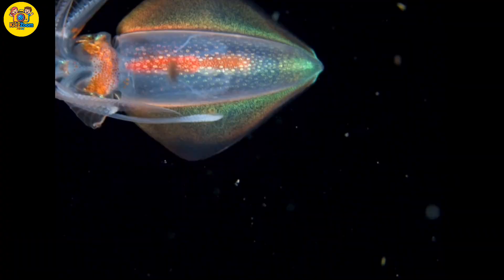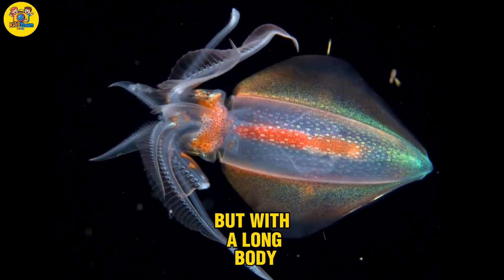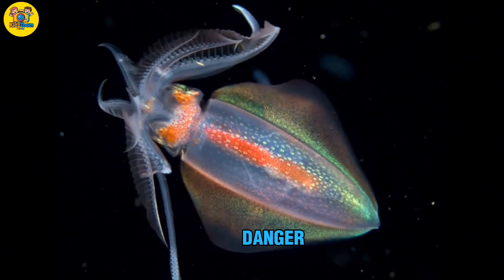Squid. A sea animal like the octopus, but with a long body. Fun fact: squids can squirt ink to escape danger.